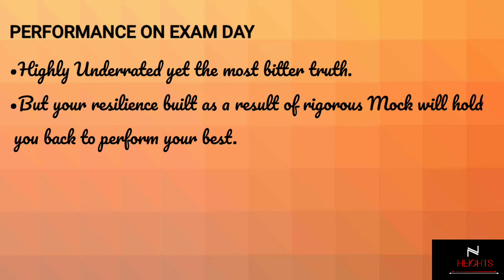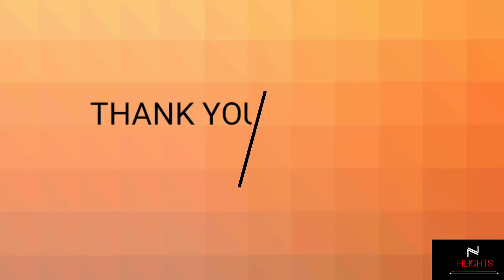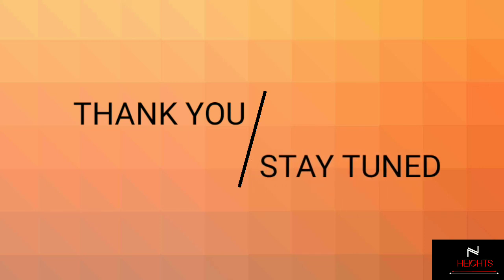The third and most underrated factor which determines your score is your performance on the actual day of examination. This is the bitter truth — otherwise, the number of centuries scored by Sachin Tendulkar would have been equal to the number of matches played by him. The resilience built as a result of attempting excessive mocks will keep you calm and you will outperform others.